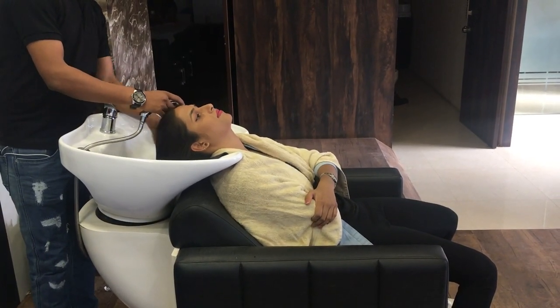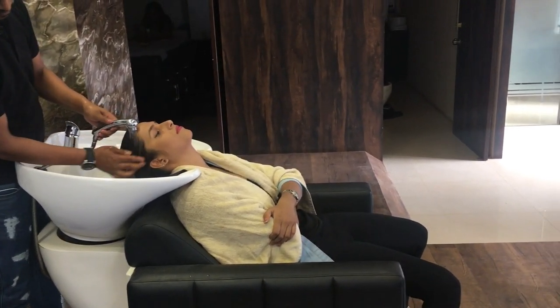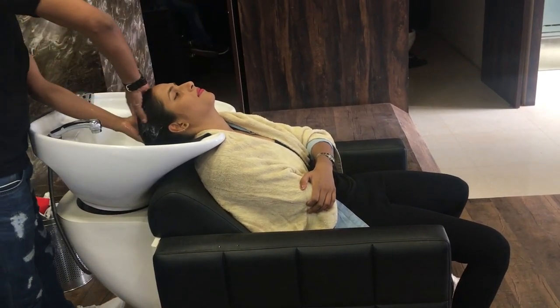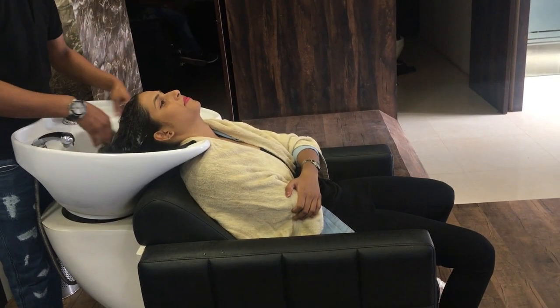They washed my hair well with shampoo, after that they applied a conditioner and washed my hair well. After giving a hair massage, they washed my hair again. It was a very relaxed feeling.